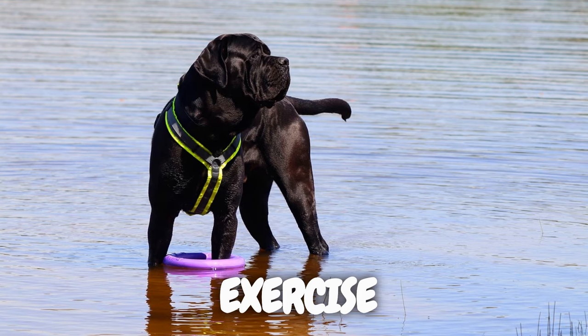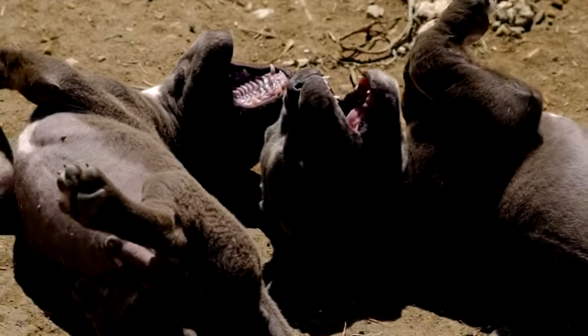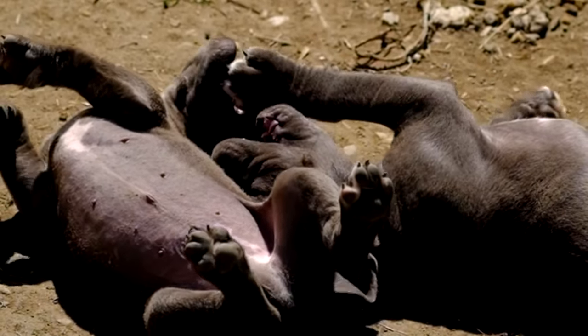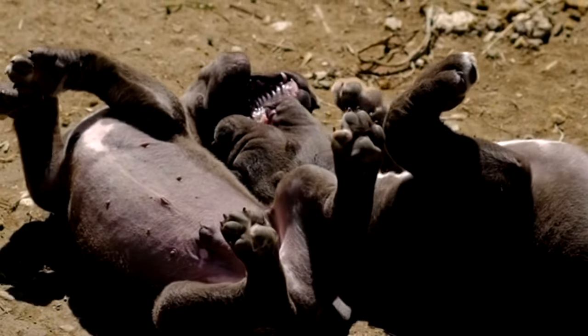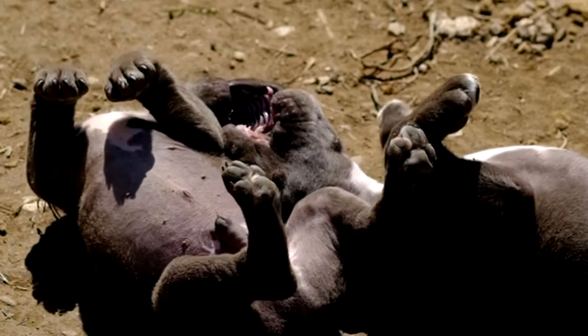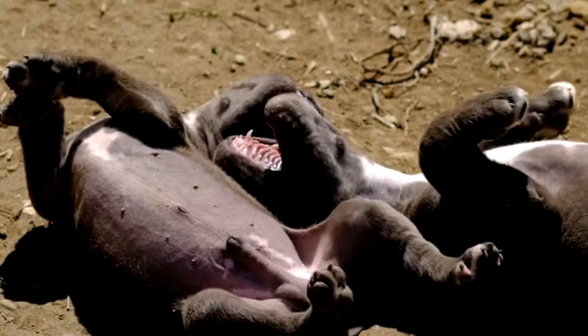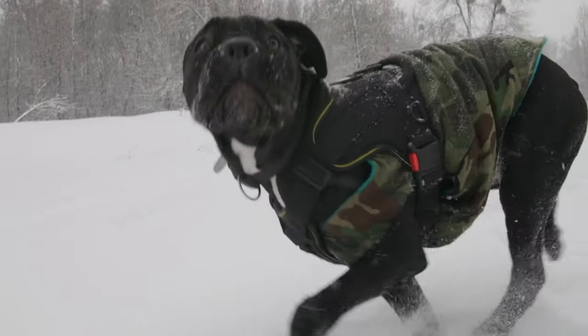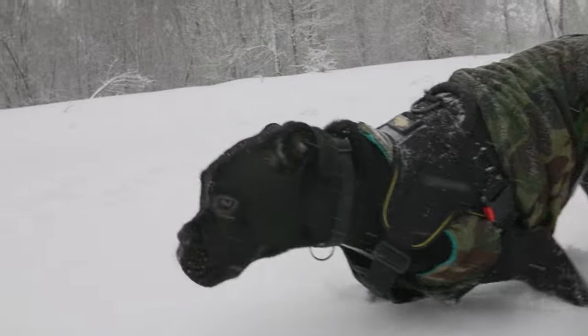Maintaining a healthy and happy Cane Corso involves addressing their energy levels through regular exercise. These dogs are naturally energetic, requiring daily walks, playtime, and even structured activities to burn off excess energy. By incorporating these routines, you not only ensure their physical well-being but also prevent potential boredom-related behaviors.